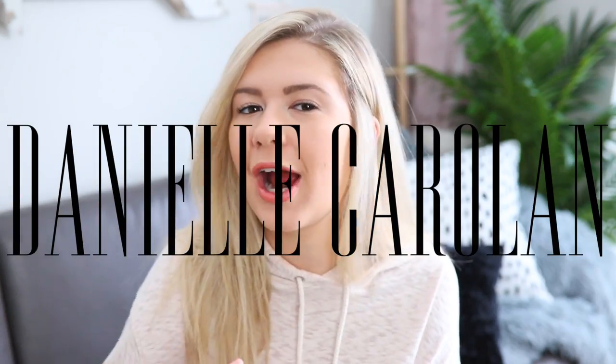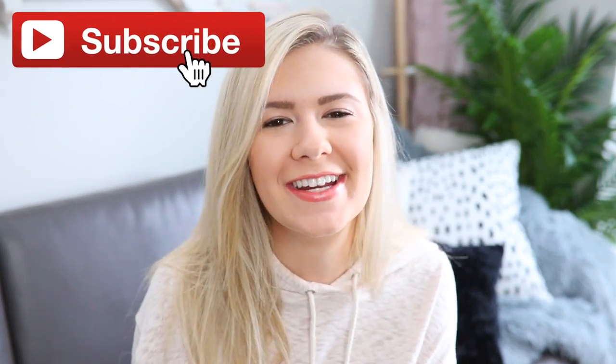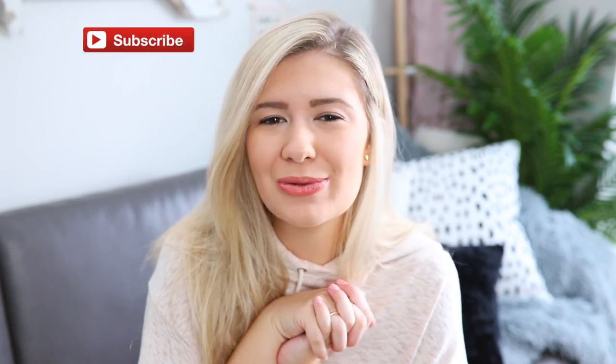Hey, what's up you guys, welcome back to my channel. If you're new, my name is Danielle. Subscribe down below for new videos every Wednesday and Sunday. I'm in a really good mood right now and I just wanted to sit down and do a little video about things I'm loving right now. I'm really excited about the products I've discovered lately and I will have them all linked down below for you guys to check them out.